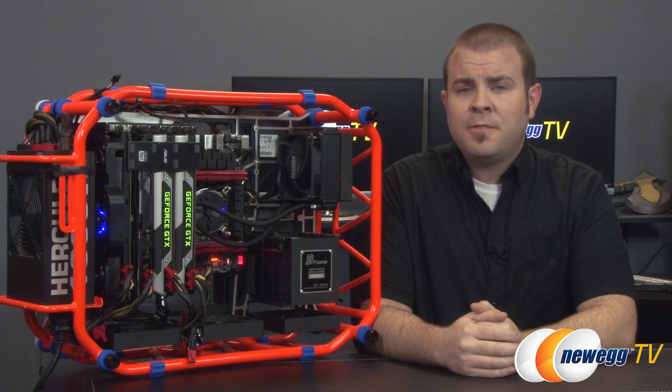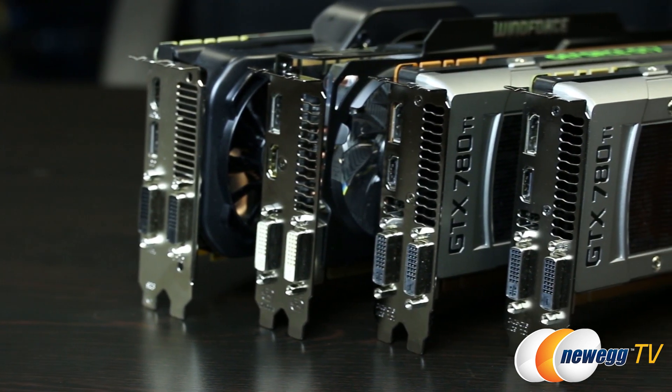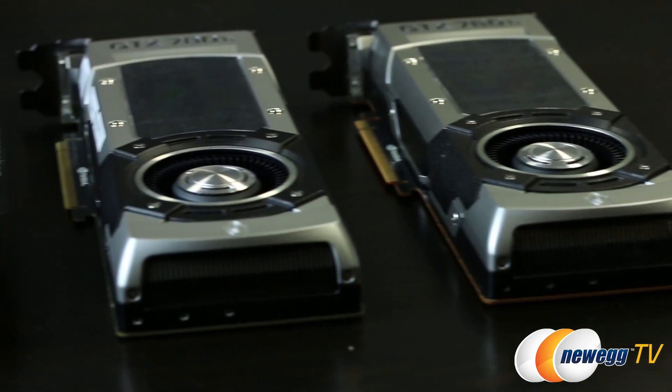Nevertheless, if you want the fastest gaming PC that money can buy to go along with your fastest car, your biggest yacht, your most luxurious private jet, and your most godly plumed snowy egret, four-way GeForce GTX 780 Ti is the way to go.